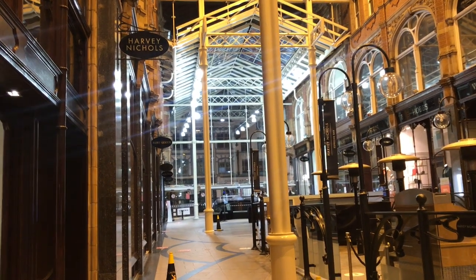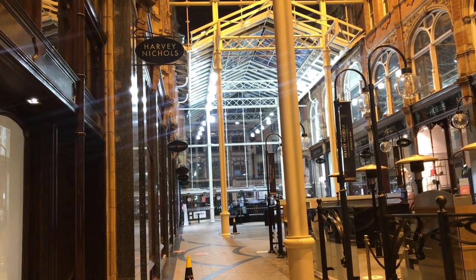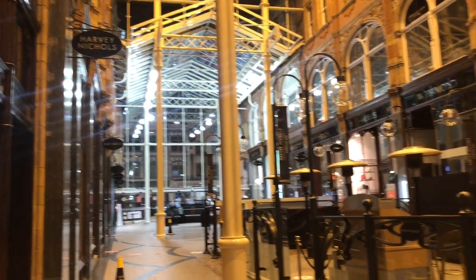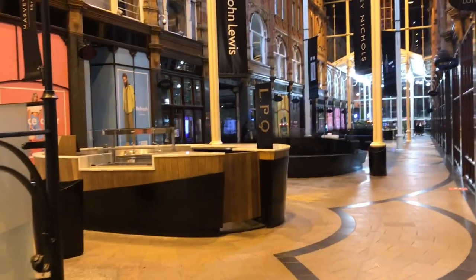So this is the Victoria Quarter. As you can see, that's Harvey Nichols there — it's already late so that's why it's empty, but normally you can dine in there. And that's the way out.